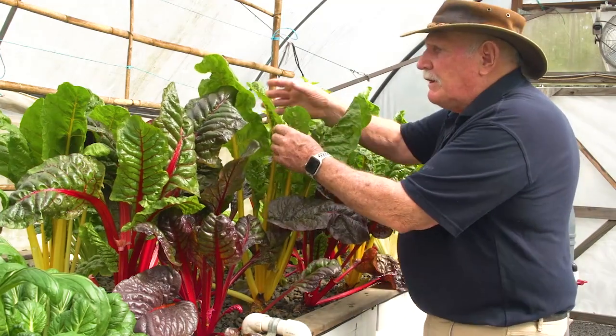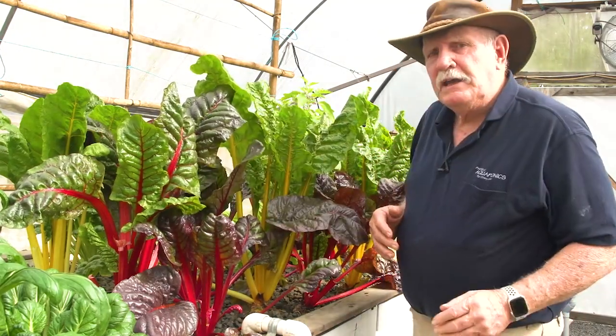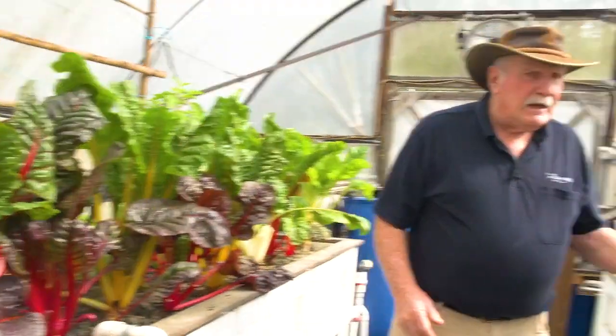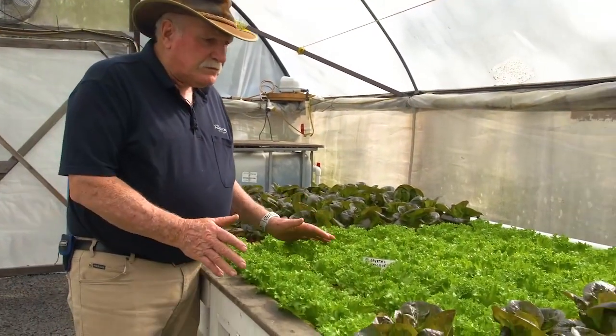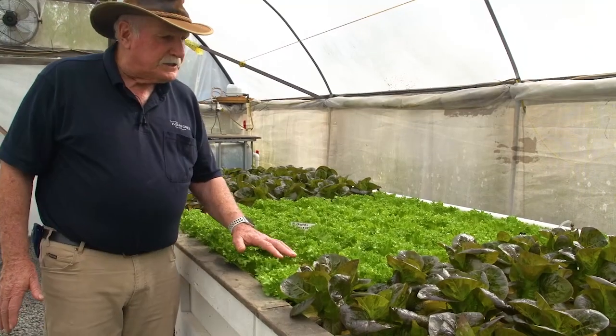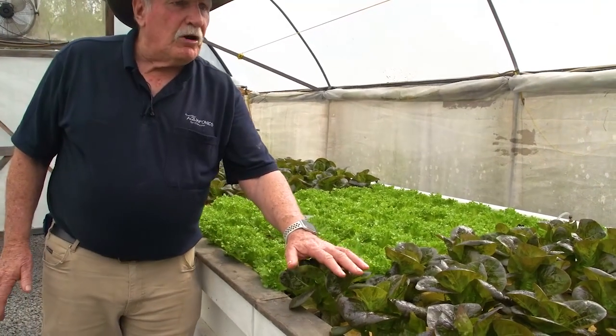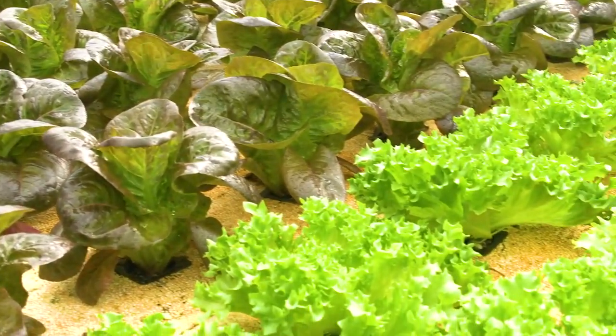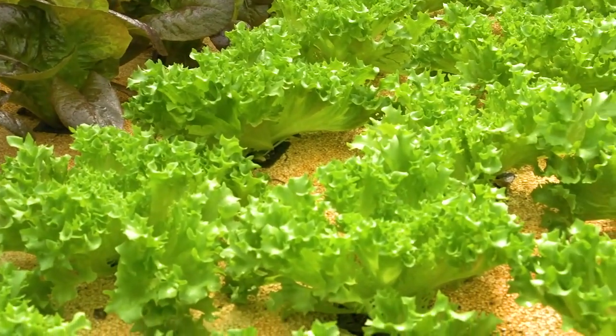Look how healthy it is — really good stuff. It's a bit moist because we've just sprayed with our weekly spray to keep the insects away. Look over this side here and see the beautiful lettuce we've got growing. Here's more of this Crystal Lalique, which is my favourite lettuce — absolutely beautiful, a red leaf variety. And down here, more red leaf varieties, more lettuce, more greenery than you can poke a stick at.